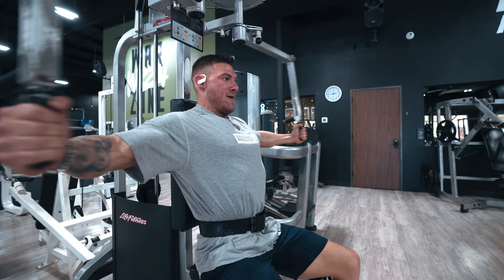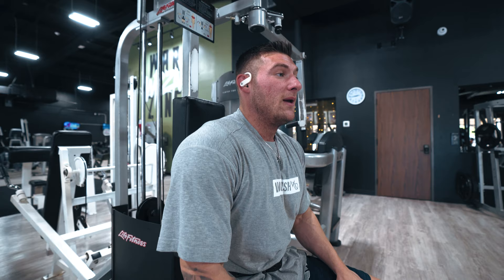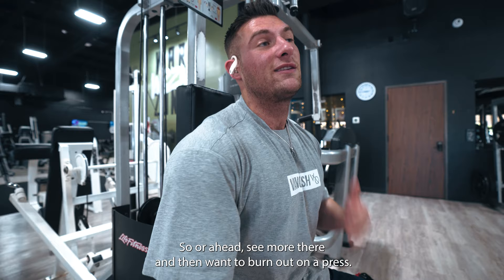The pump is crazy on those. Like I said, don't do too much weight because you will feel it in the shoulders once you start to get a little tired. But give those a try - they are money. We're going to hit two more sets there and then we're going to burn out on a press and that's it for today.